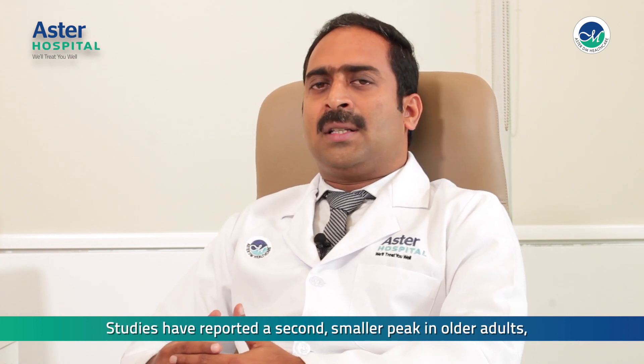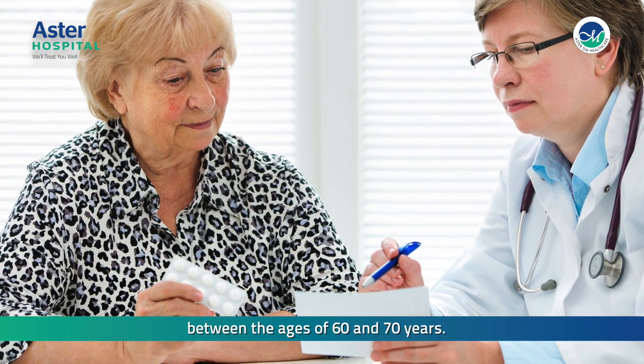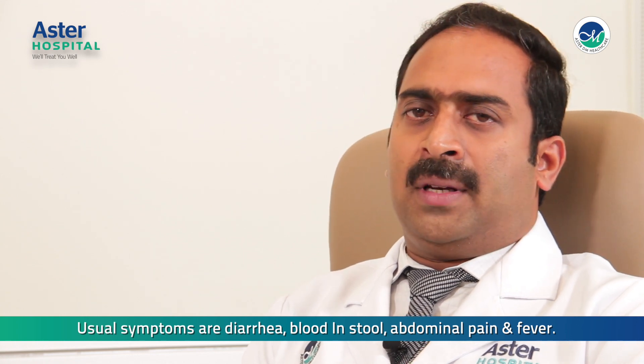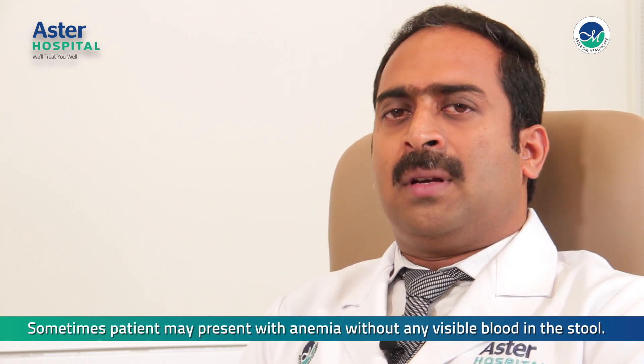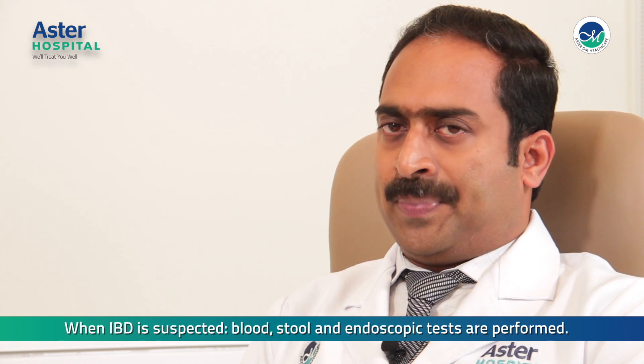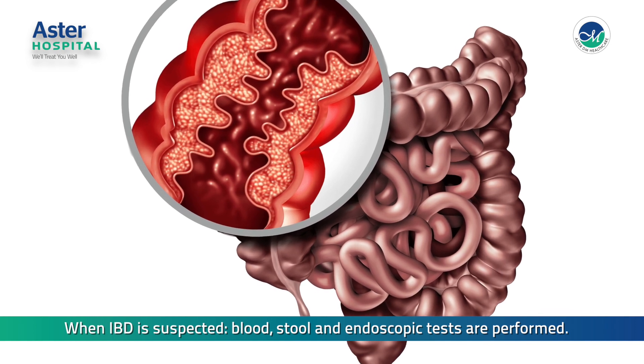Studies have reported a second smaller peak in older adults between the ages of 60 and 70 years. Usual symptoms are diarrhea, blood in stools, abdominal pain, and fever. Sometimes a patient may present with anemia without any visible blood in the stool. When IBD is suspected, blood, stool, and endoscopy tests are performed.